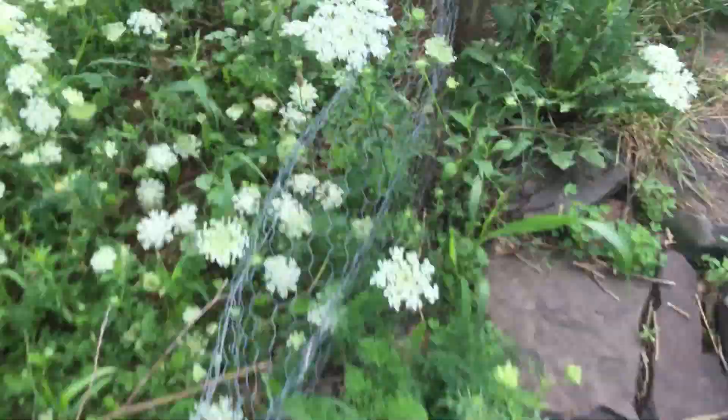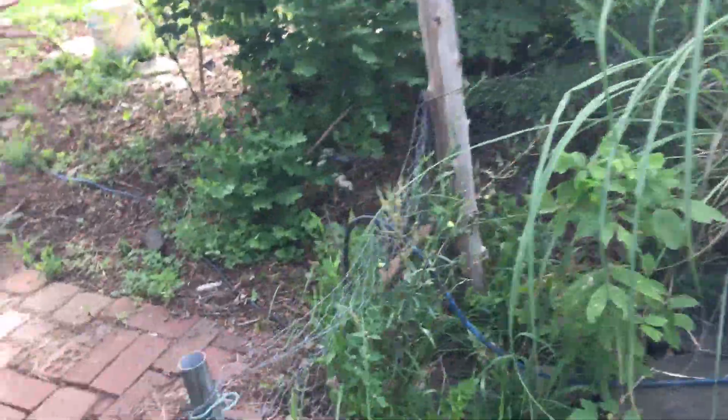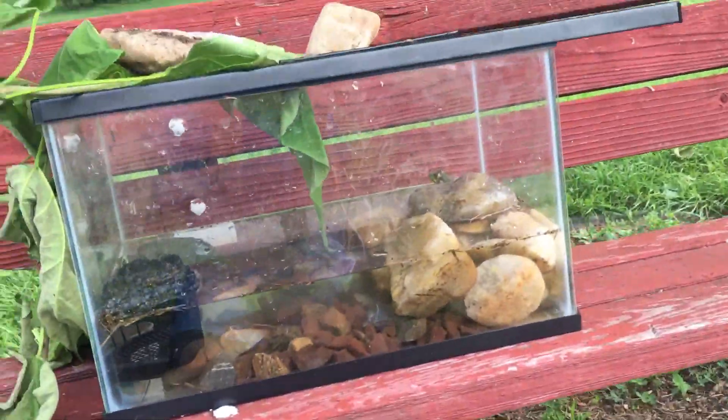Yeah, so my little frog can go over here — it's definitely good. Maybe you can hide him in there.